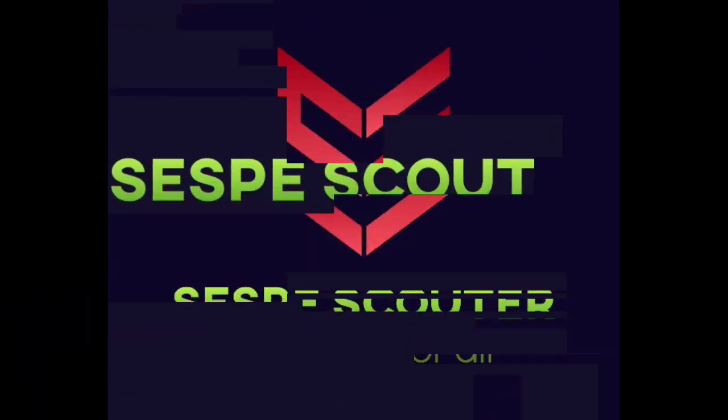Welcome back everybody, it's the SESP Scouter. In today's video we're going to review the methods that I use to train the patrol leaders in my troop. This training doesn't take exactly 15 minutes, but it's used to illustrate a point that we don't need to take all day to train our leaders and give them the tools they need to better serve the youth in their troop.